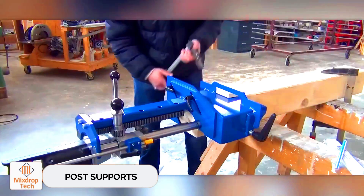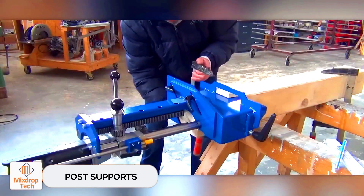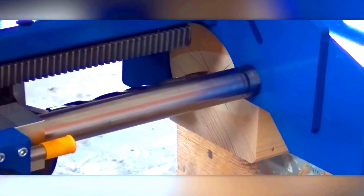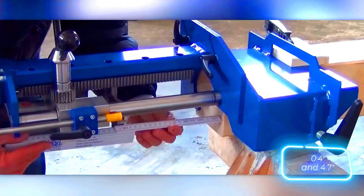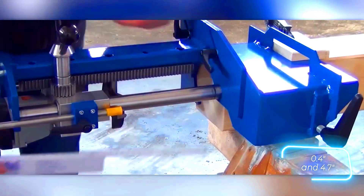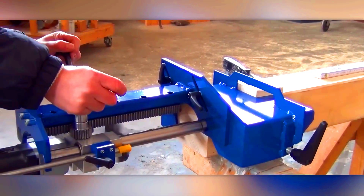Post supports. Let's see how this expert combines a wooden post with a steel support. First, he marks and drills a hole. Then he installs the first support element and uses a heavy-duty fastener with a 10-millimeter thread and a length of 120 millimeters. Finally, he adds the plate.